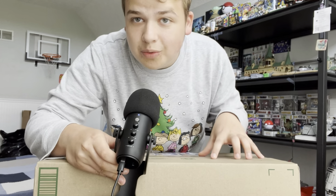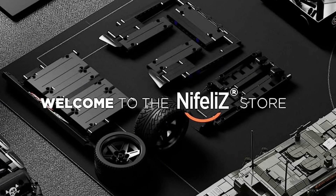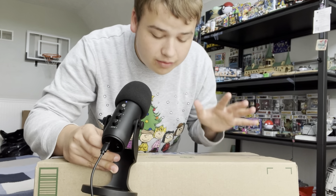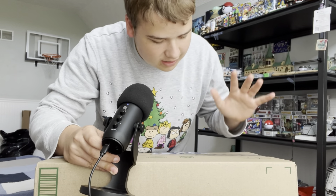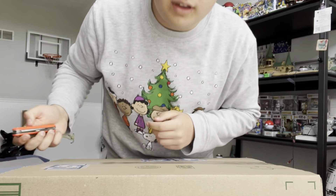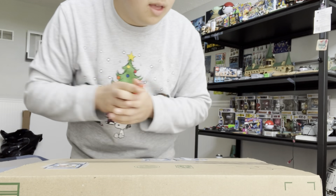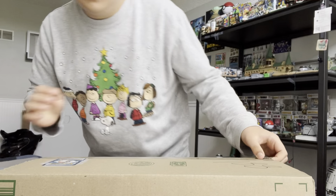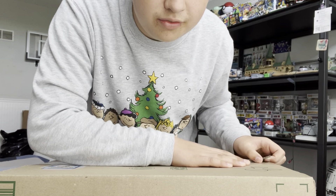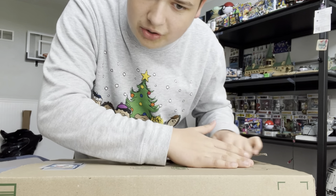Inside this box is a buildable car with an actual running engine from the company Knifeliz. They were kind enough to send this over for free, so thank you so much to them. They didn't tell me anything to say, so this is all my actual opinion. I will say already the shipping is faster and better than Lego.com because it did not come crushed, so bonus points for that.